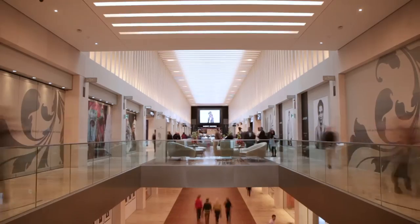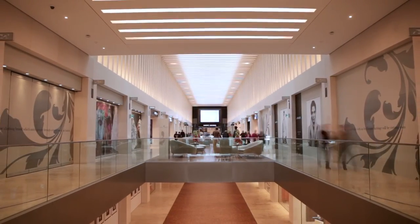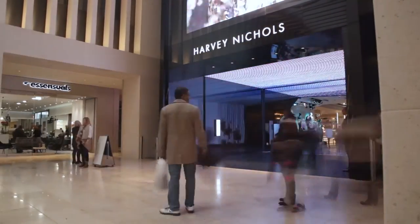I think it's important for every city, Birmingham included, to have a real focal point for fashion lovers. Now this just feels like a really airy, light, modern space and that entrance into Harvey Nichols makes you feel so excited to go shopping.